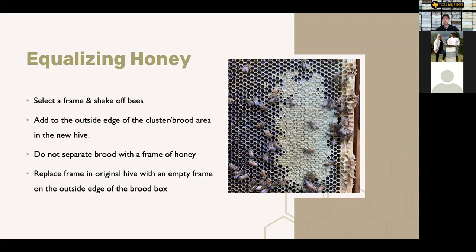Equalizing honey — if you've got one hive with a ton of extra honey and other hives that need honey, you can select a frame of honey, shake the bees off, and add it to the outside edge of the cluster or brood area in the new hive. You wouldn't want to put it right in the center because that breaks apart the brood nest. Put it right on the edge of the cluster — kind of right on the edge of where the brood starts. That way the bees have quick access to it if they need that food, but you're not breaking up the brood nest.